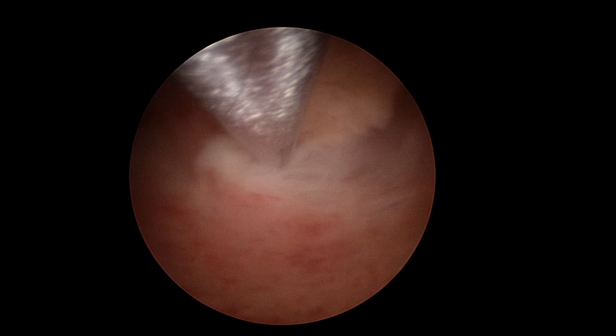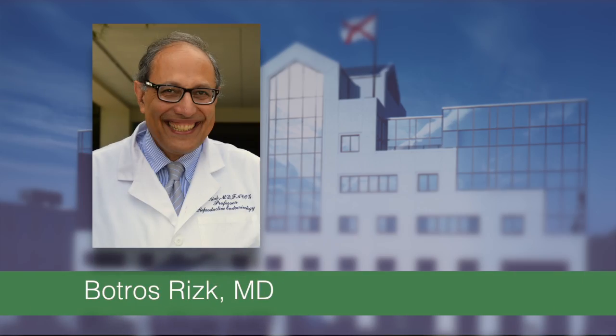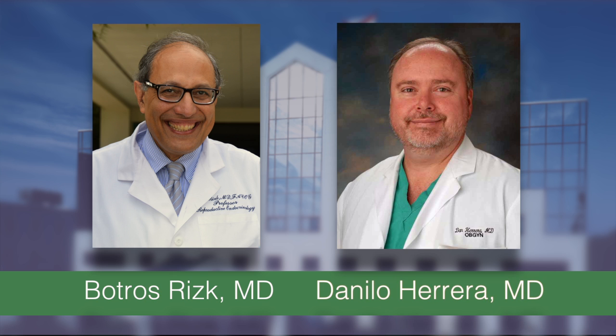Utilizing the Myosure technology, gynecologic surgeon Dr. Peter Botros-Risk will perform a Hysteroscopic Myomectomy with Dr. Dan Herrera, live from Spring Hill Medical Center in Mobile, Alabama.